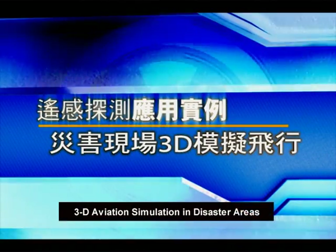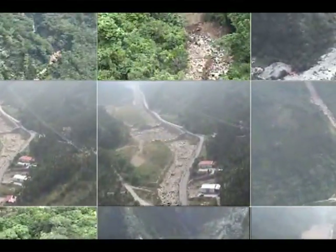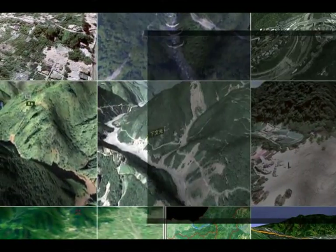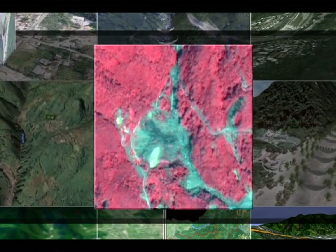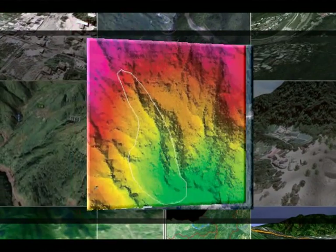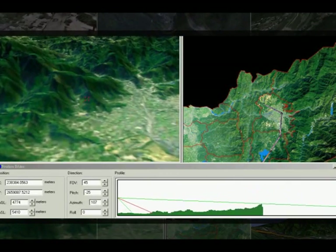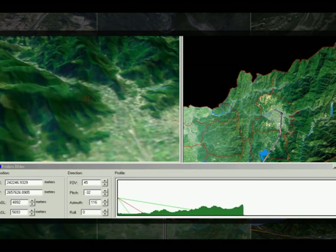3D Aviation Simulation in Disaster Areas: real geographic environments can be better displayed through 3D demonstration. In combination with satellite images, aerial photos, and topography models, the Soil and Water Conservation Bureau utilizes computers to simulate aviation in unreachable areas. This helps decision-making authorities to have a grasp on the current situation.